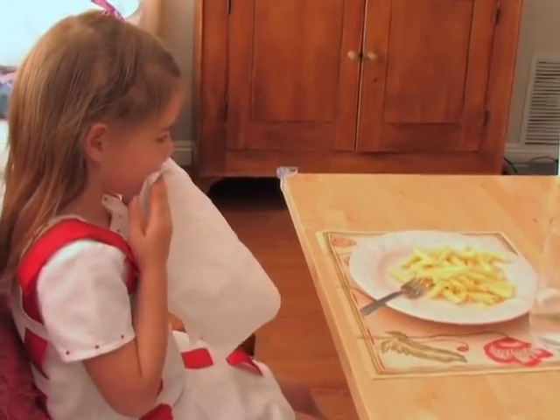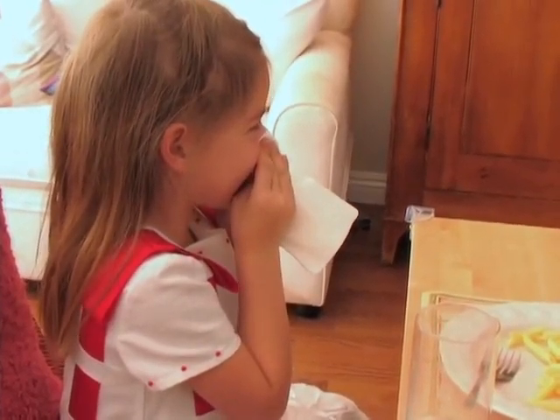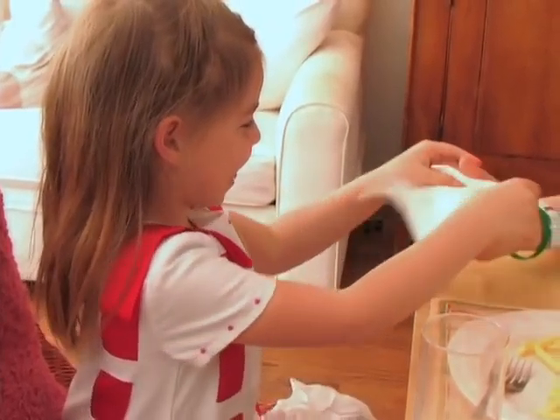And you teach them how to properly use their napkin to clean their mouths — they dab with a couple fingers on either side of their mouths. Make sure that you let them know that it really should never be used as a Kleenex to blow their nose at the table.